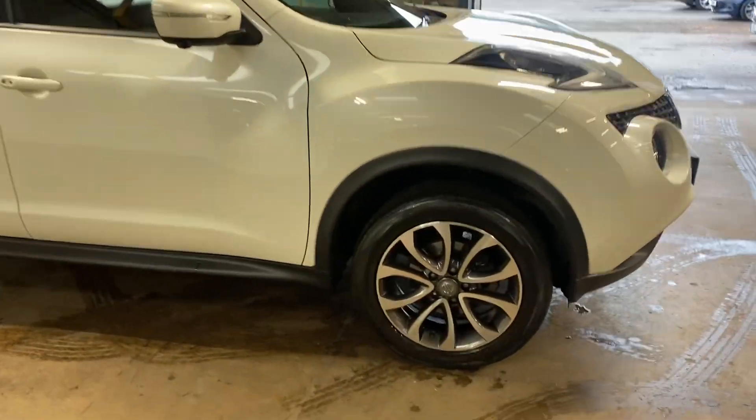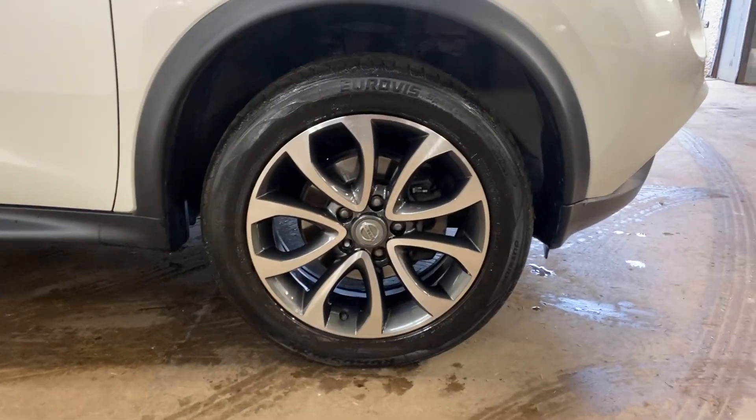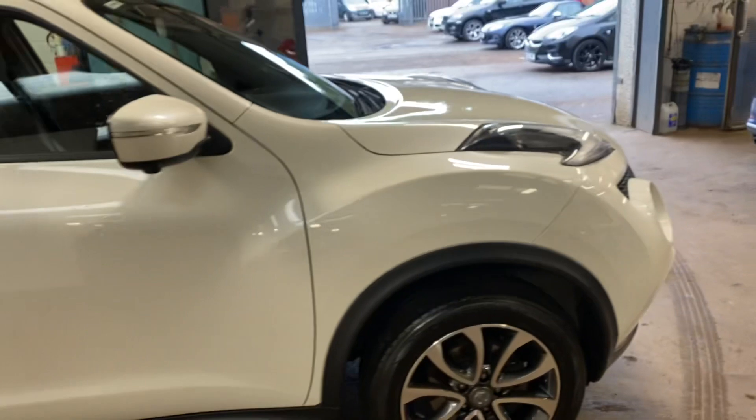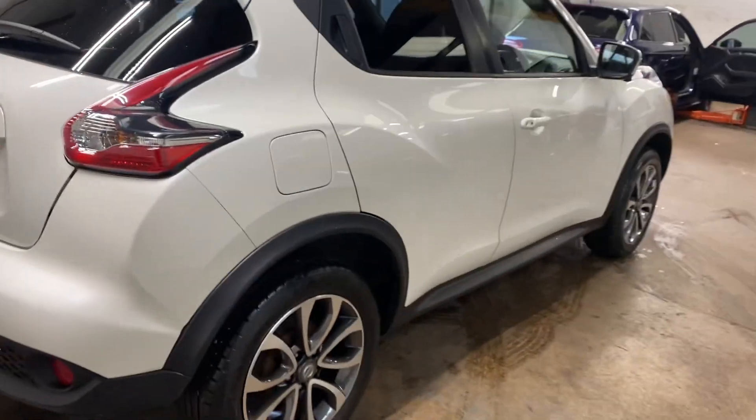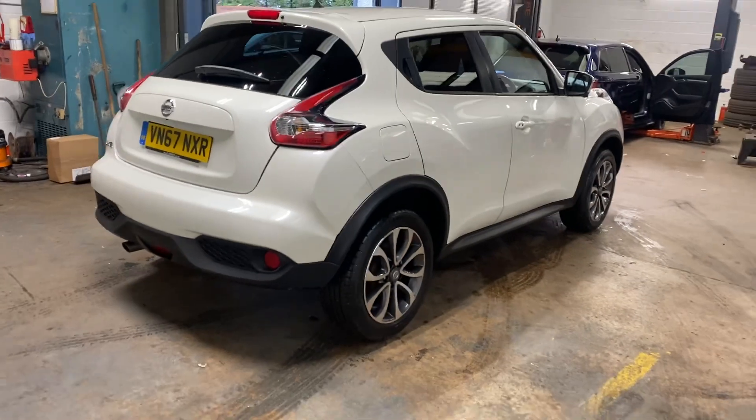Just going to walk you around. It has the right wheels on it — they're diamond cut, grey and silver. Unmarked all four wheels by the way. It has a massive spec on this car which I'll talk about later.